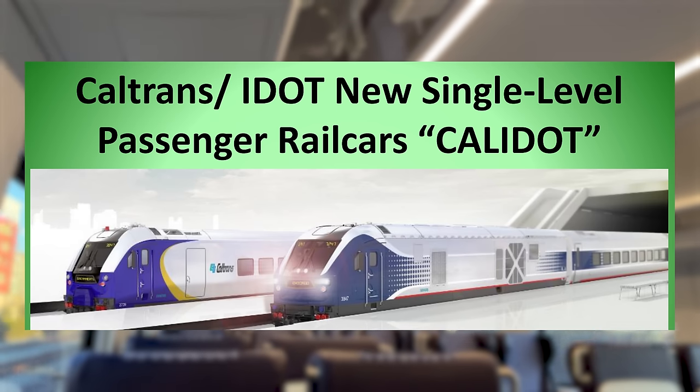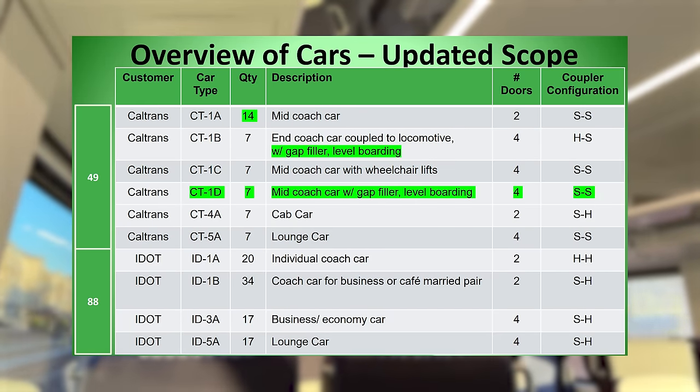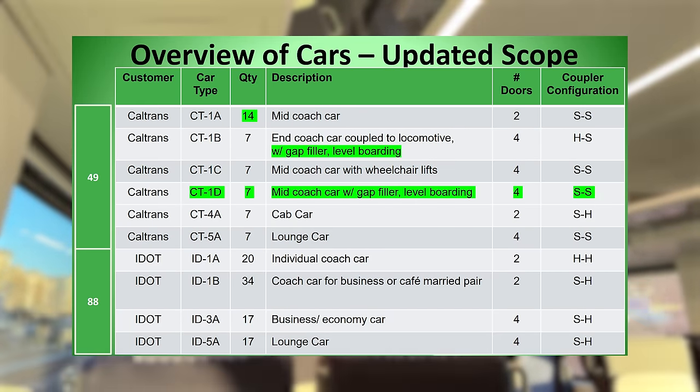Caltrans and IDOT ordered a total of 146 Venture Coaches, with Caltrans ordering seven seven-car train sets, while IDOT opted for a mix of married pairs and single coaches.